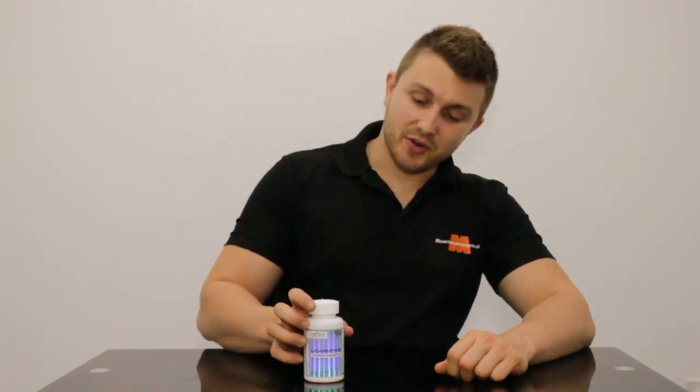Luke here from Monter Supplements and today we're going to have a look at the Reflex Nutrition L-Carnitine. Now this item is particularly popular on weight management plans or weight loss strategies, fat loss strategies, however you want to call it.